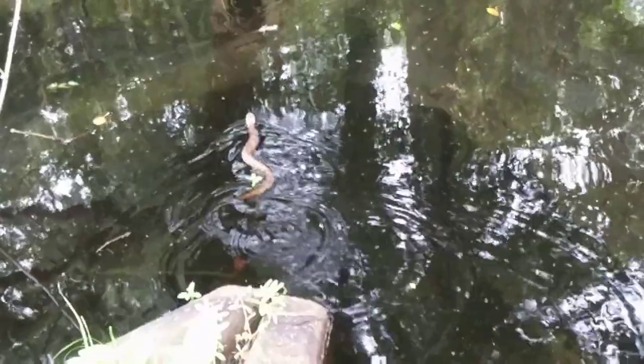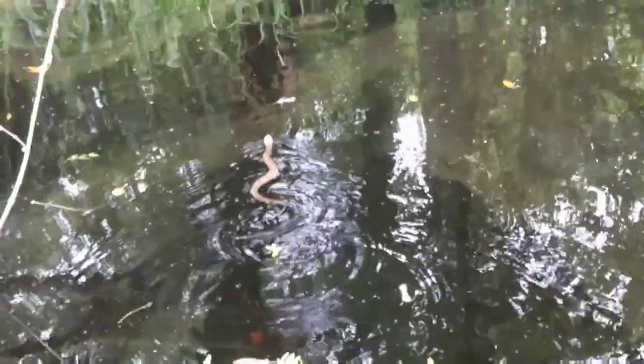Today we got a baby cottonmouth, also known as a water moccasin, one of five species of venomous snakes here in Florida. What a beautiful snake, y'all.